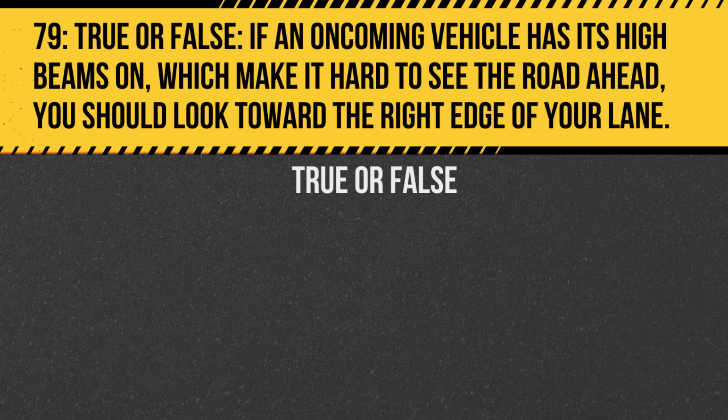Question 79. True or false: If an oncoming vehicle has its high beams on which make it hard to see the road ahead, you should look toward the right edge of your lane. Answer: True. Looking towards the right edge helps avoid being blinded by the high beams.